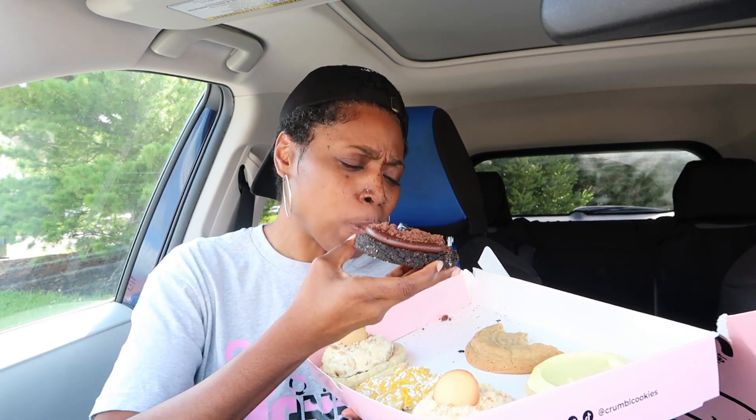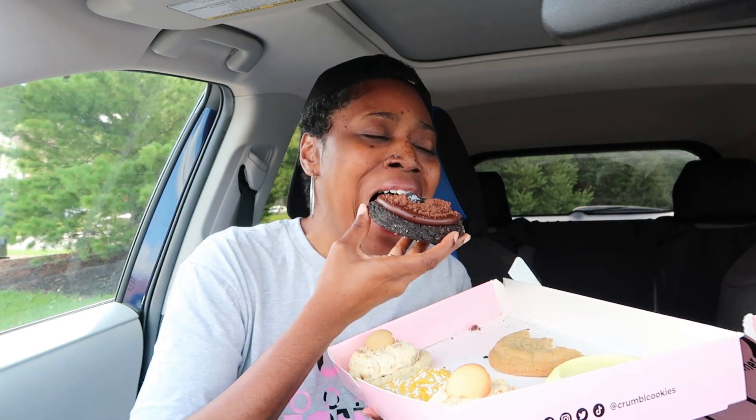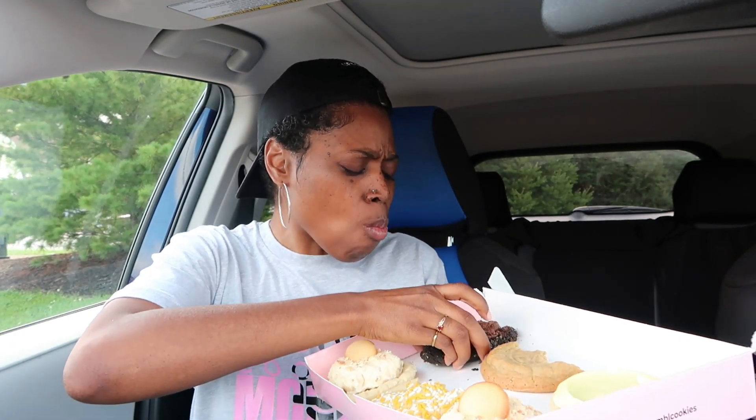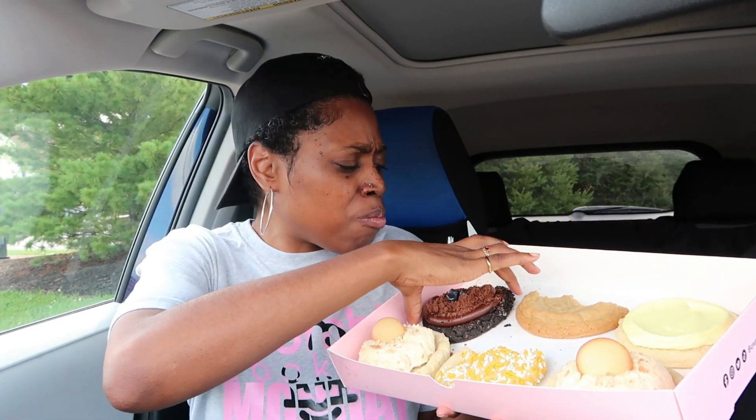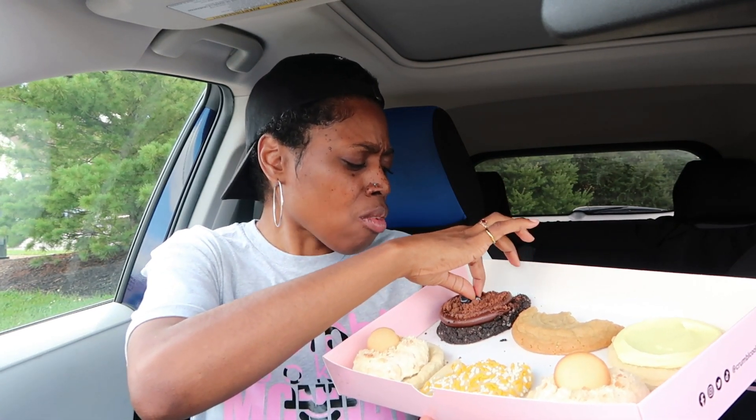Okay — that fudge is heavy, whoa! If you are heavy into chocolate, you're gonna love this. That fudge ain't came to play. I'm liking that dirt fudge whatever style. It's giving me brownie vibes, like a fudge brownie. I like it. I'm gonna give that a nine and a half.